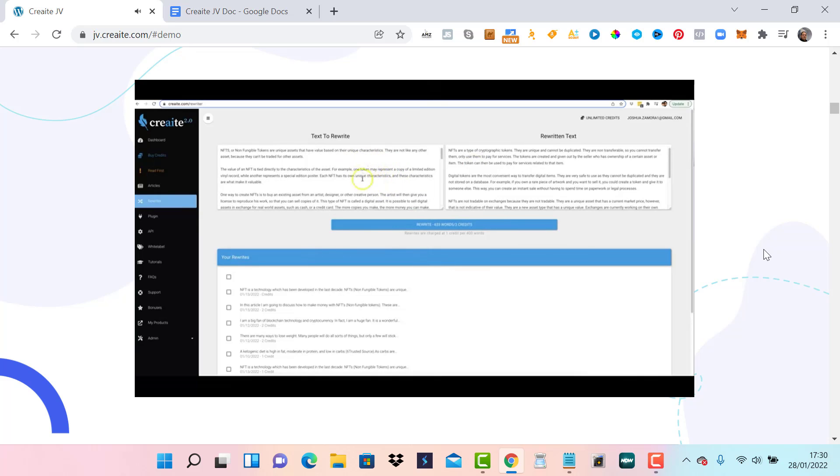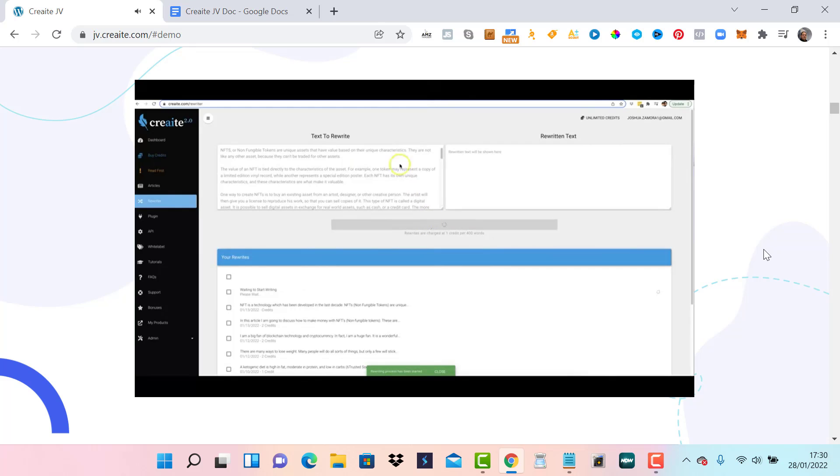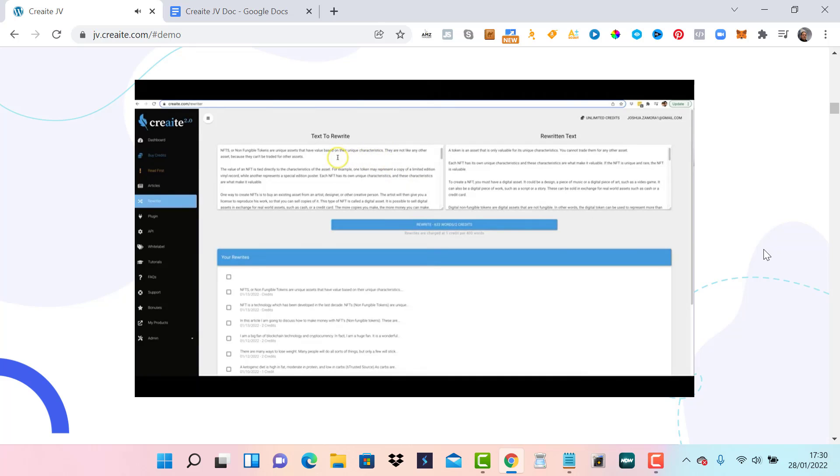All you have to do is paste the content you want rewritten, and it can be any content — yours or someone else's. Click rewrite, and that's it. Within seconds, the content is turned into a totally unique version. 'NFTs or non-fungible tokens are unique assets that have value based on their unique characteristics. They are not like any other assets because they cannot be traded for other assets.' Our rewriter allows you to take any piece of content and turn it into your own unique version without worrying about plagiarism.